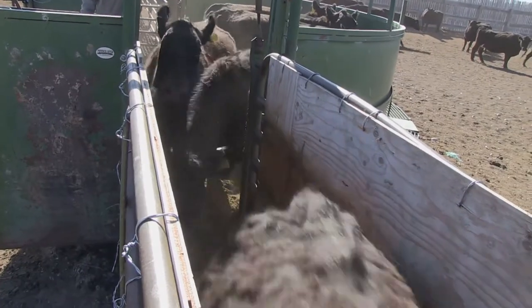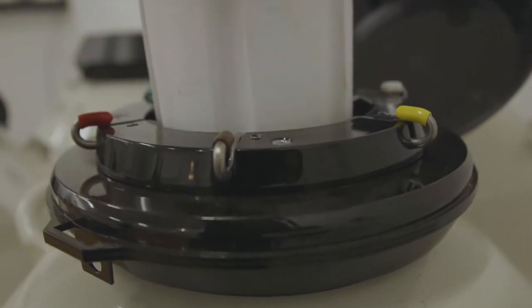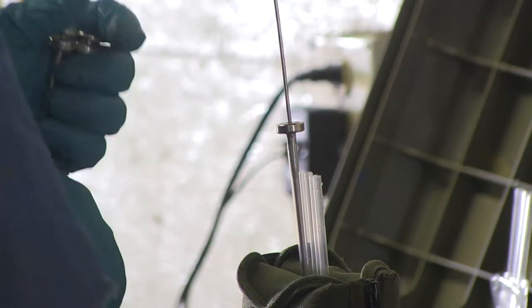They started selecting for better genetics and changed their AI program so that all the heifers and cows were being AI'd—every cow in the place. They hadn't been able to do that before, but they were able to track what happened when they started using better genetics that were shown and proven to improve carcass traits.